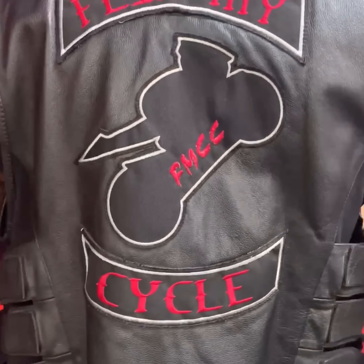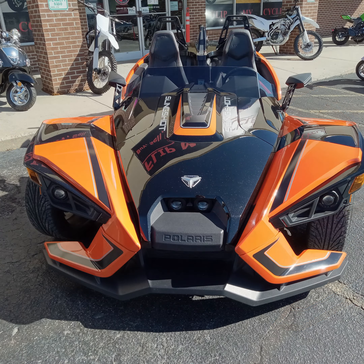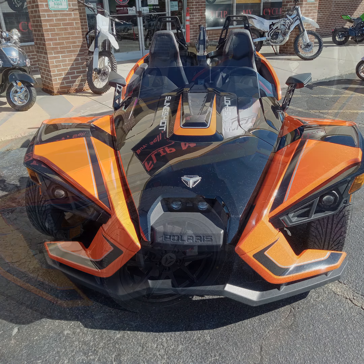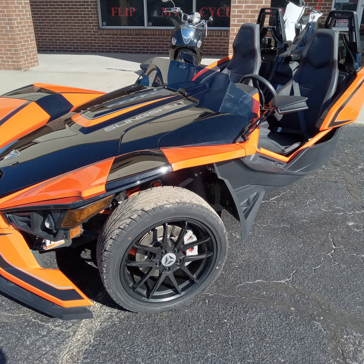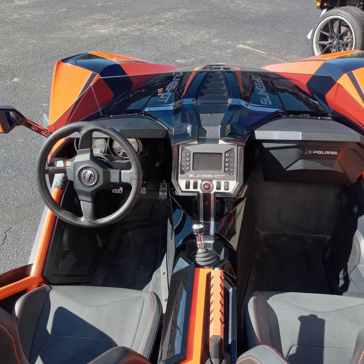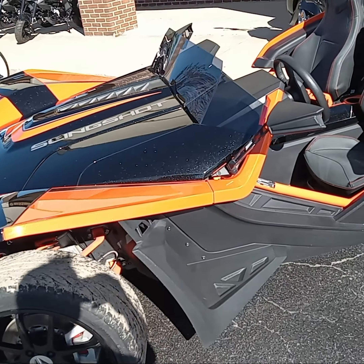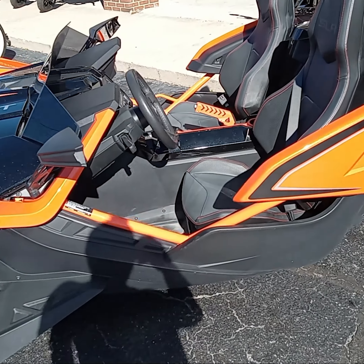Welcome to FlipMyCycle! Hello and welcome to FlipMyCycle.